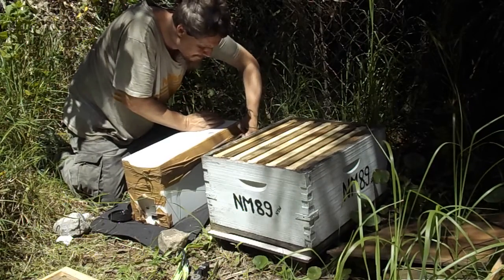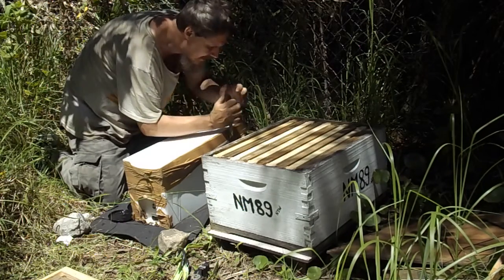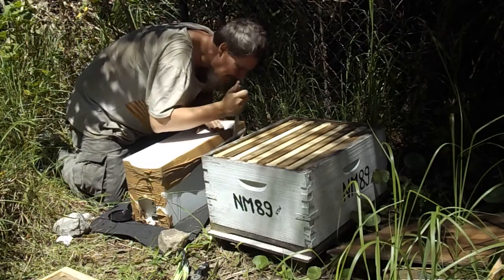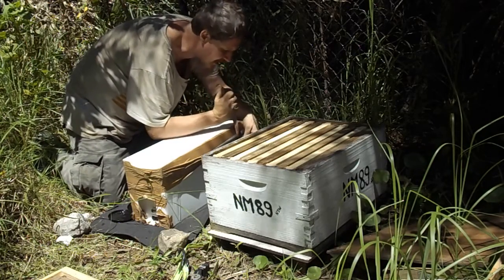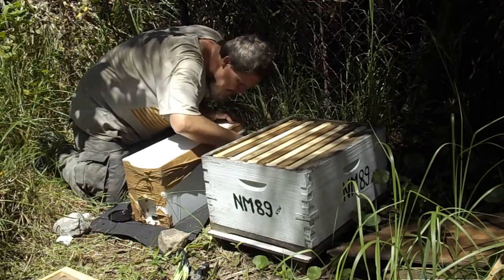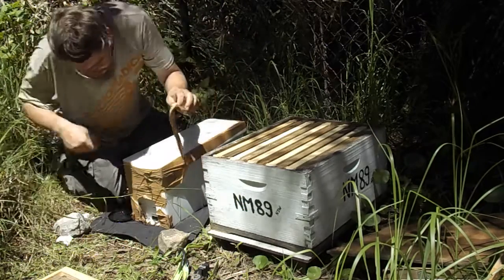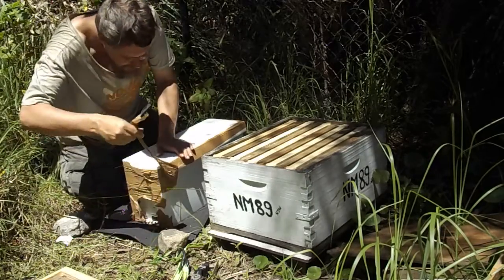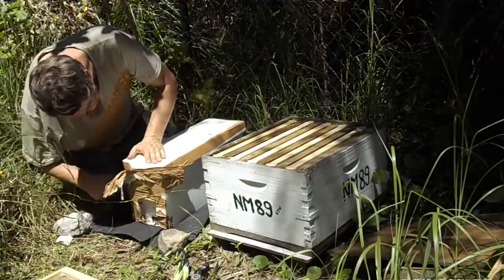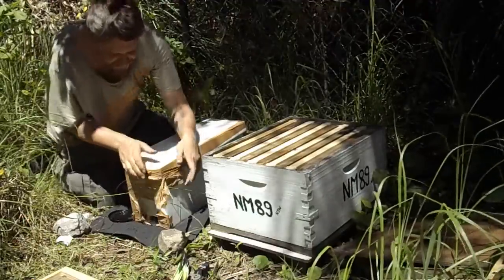That might be a bit of a difficult time. We've got to put them into this 10-frame hive here. They've been well handled, so there's no sting so far.